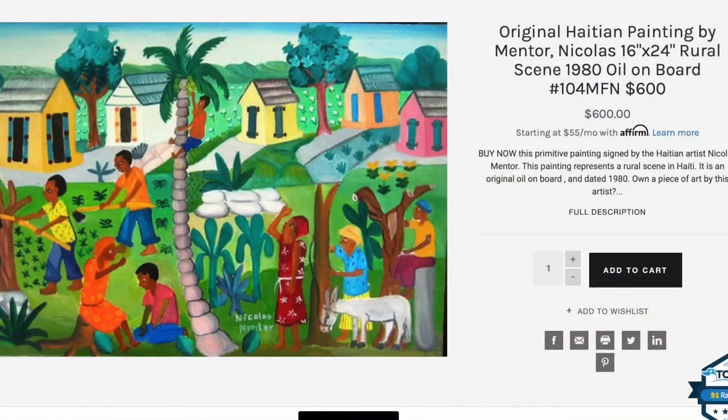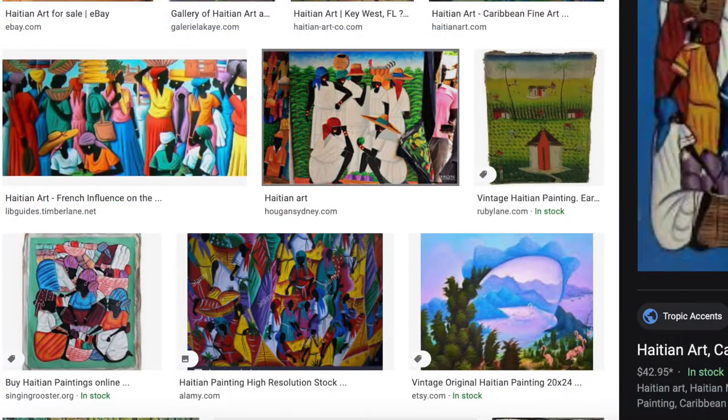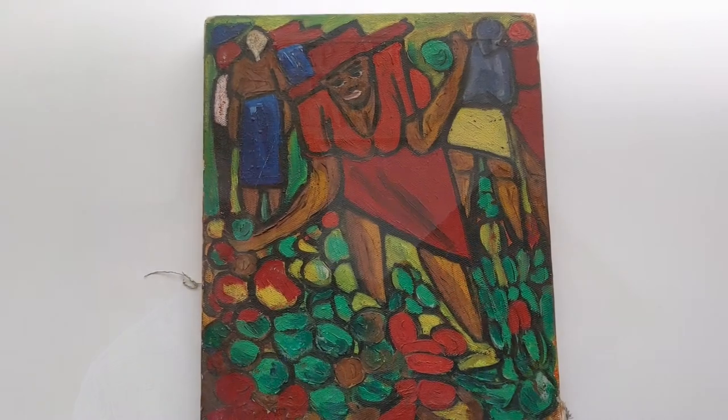So many of the other ones you see — I'll show you some now that are online — they have these little people and they're just sort of, doesn't seem as much thought as goes into some of those. Those are sort of tourist pieces. This piece speaks more to me. It has, I think, a little more emotion. I do like the bigger person.